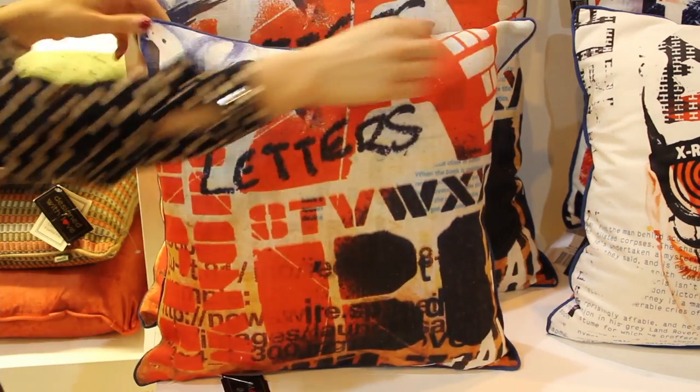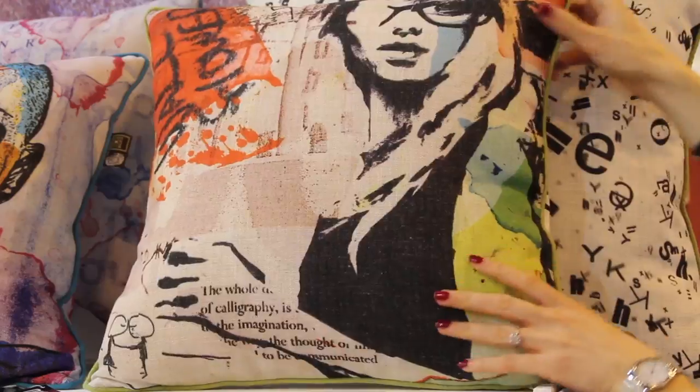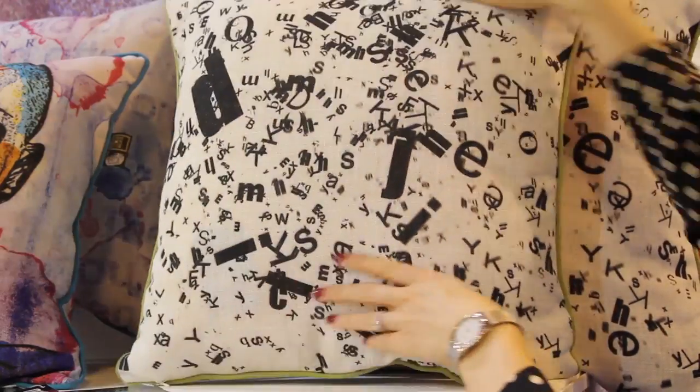Each side has a different design. Paul worked with us and brought colour in so that each one of them could go on any sofa. We are totally blown away and we know our customers are going to love them.